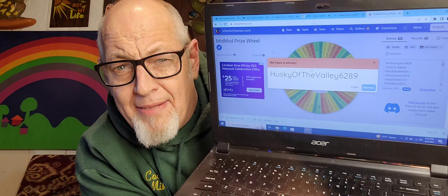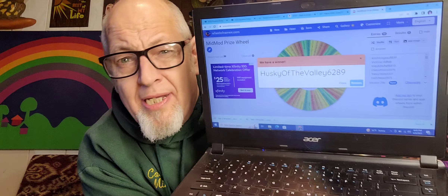Husky of the Valley 62-89 — congratulations, you are the winner! You need to email me at thriftstoreguy@hotmail.com. Give me your address and I'll send the tissue box to your home. Congratulations — the system works! Thanks for watching, you guys have been a fantastic audience, I appreciate you watching. Hit like, subscribe, and remember: always round up. Bye bye!